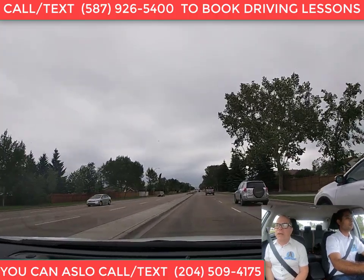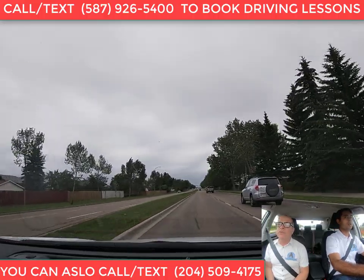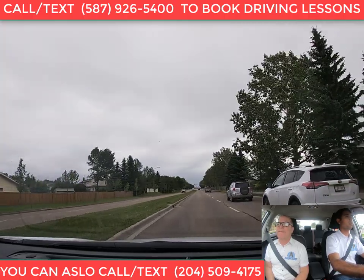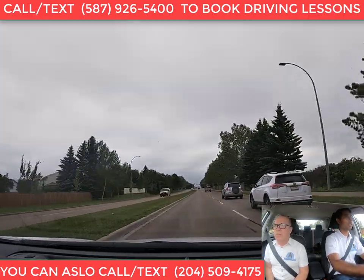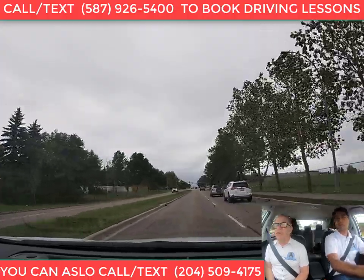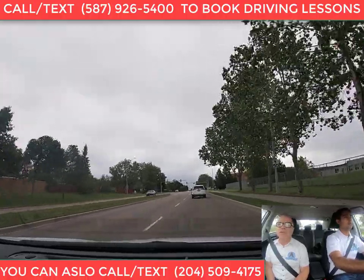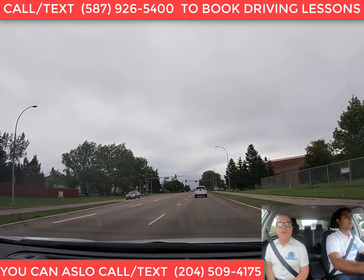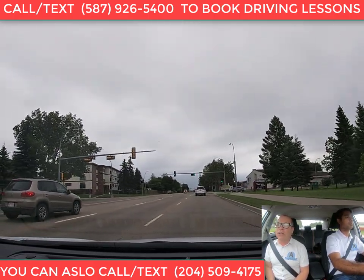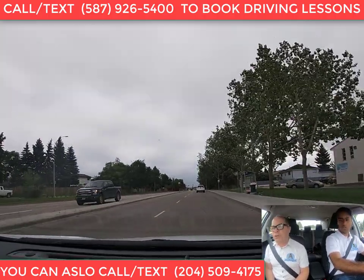In a couple of blocks we'll be turning right, so it's a good idea to switch to the right lane. What do you do when switching lanes? The first thing — before you even signal — is check your mirror, because you need to check for a gap in traffic first. You may not be able to change lanes. Once you see a gap, then you put your signal on. The last thing you do is shoulder check. So: mirror check, signal, then shoulder check.